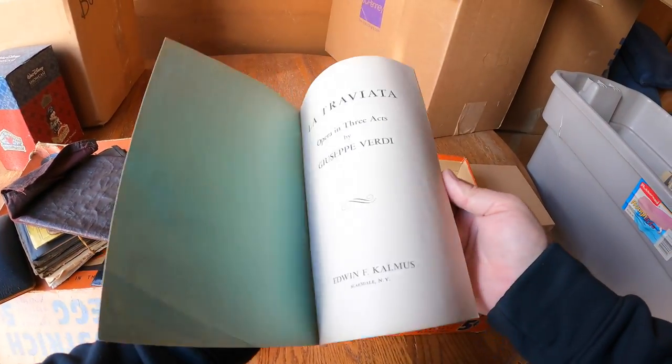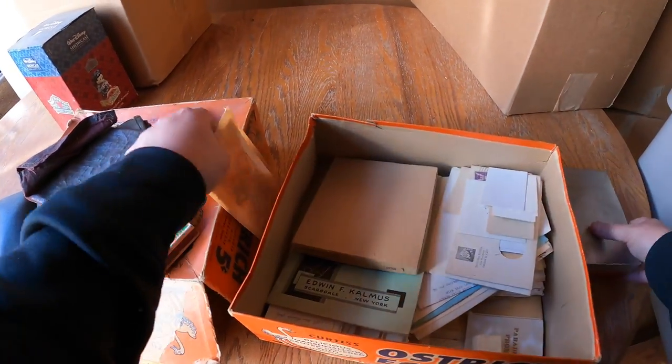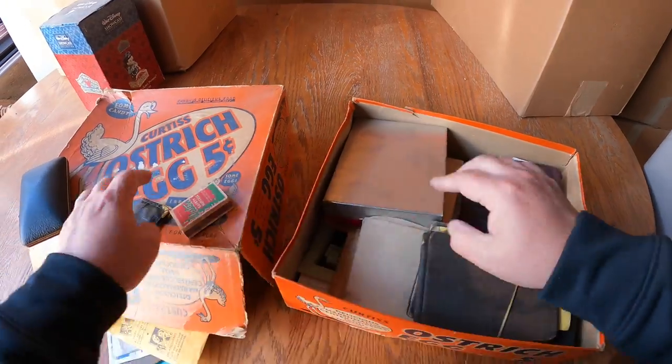Grand opera libretto - you know, it's a play or something. All right, well I made a mess of that box but we'll put everything back and bring it home. We're definitely going to have to look through this with a little bit more time and patience.